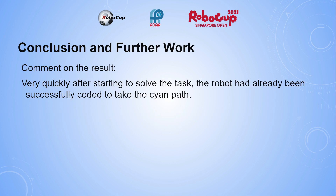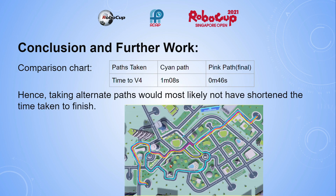Conclusion and further work. Very quickly after starting to solve the task, the robot had already been successfully coded to take the cyan path. The comparison chart shows that the time taken for the cyan path would be 1 minute and 8 seconds, while for the pink path it would be 46 seconds. Hence, taking alternate paths would most likely not have shortened the time taken to finish.